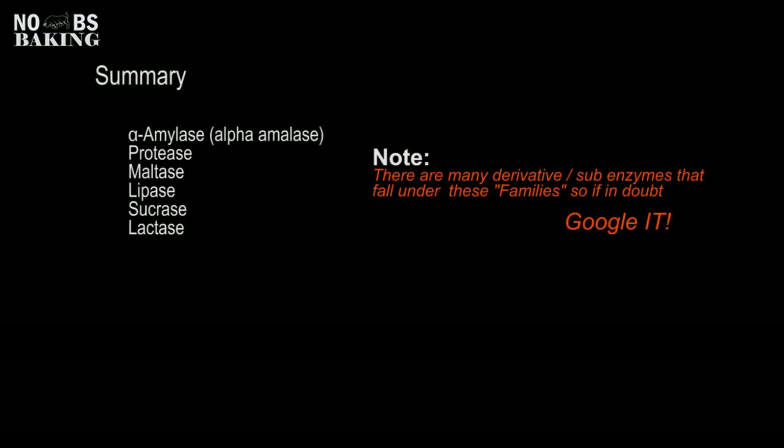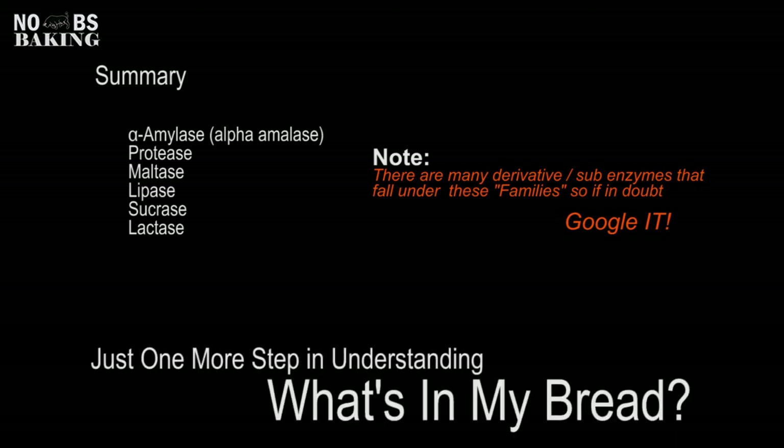In summary, if you take a look at a dough conditioner you might be interested in using, or a bakery product you've just picked up at the grocery store, and you start seeing any of these things on the ingredient declaration — which in many places could just be listed as 'enzymes' — at least now you have an idea of what the function is of these and how they are really leading baking tech these days, and you're going to see a lot more about this stuff in the future.